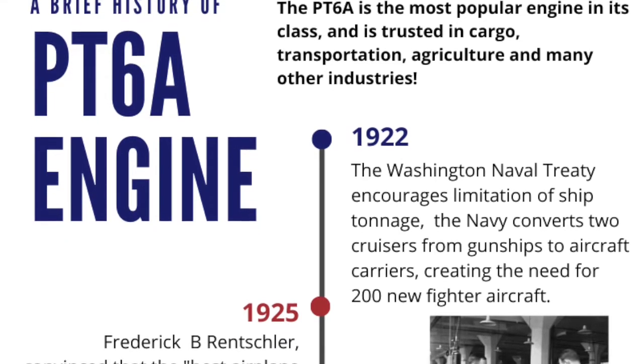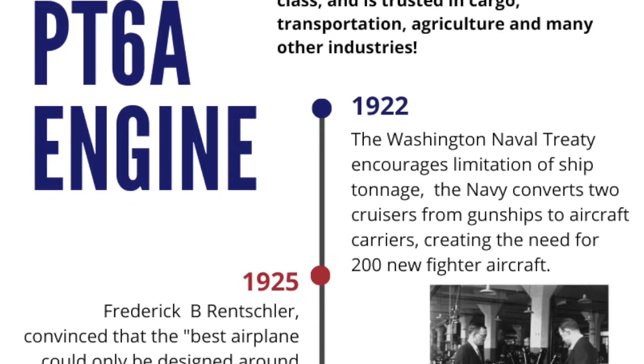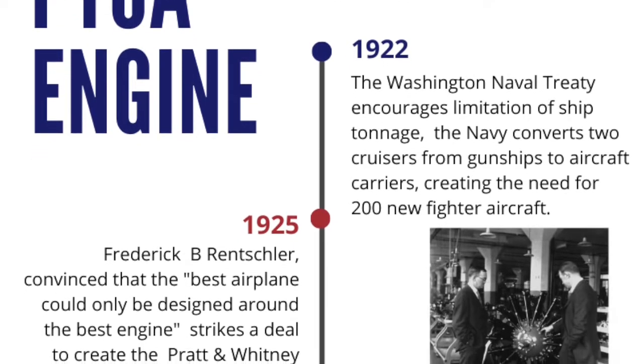1922. The Washington Naval Treaty encourages limitation of ship tonnage. The Navy converts two cruisers from gunships to aircraft carriers, creating the need for 200 new fighter aircraft.